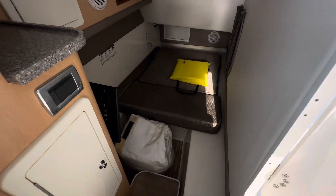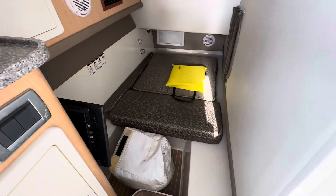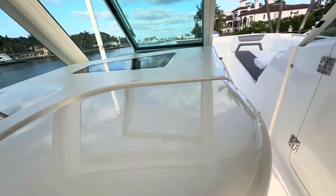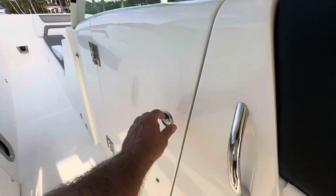Overnight space — you have a full berth in there with a TV. It's air-conditioned and has a marine head.